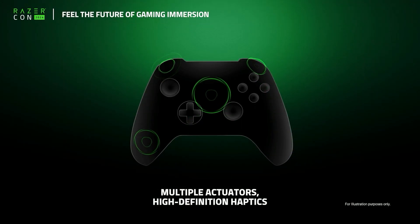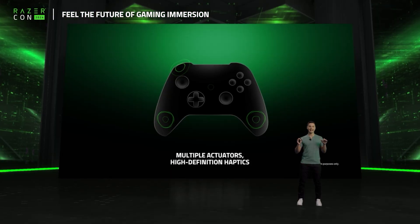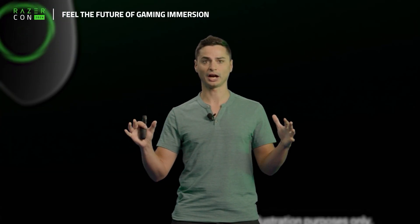With HD haptics powered by our multiple actuators, everything feels a lot more precise and varied. Actions such as driving, shooting, casting a spell, or being hit by a major boss — they are all unique and distinguishable, allowing in-game emotion to shine.